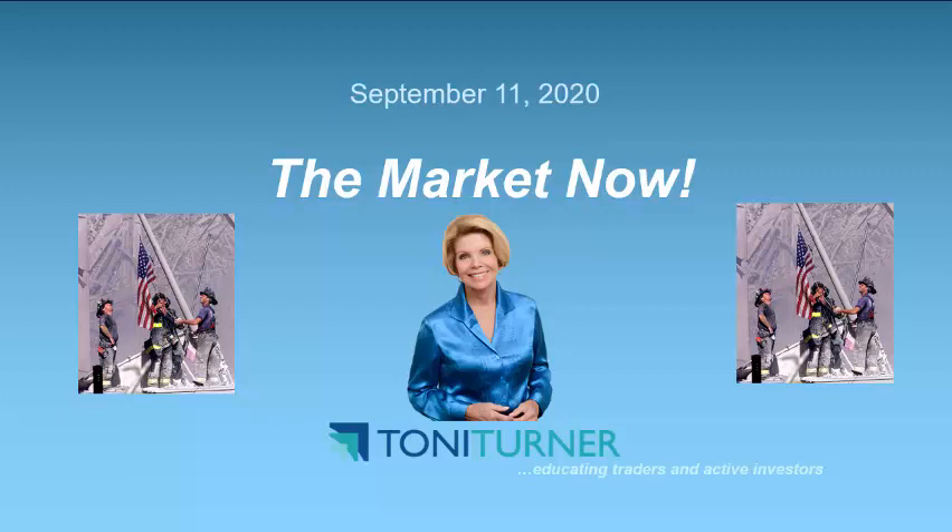Hello everybody, this is Tony Turner and welcome to The Market Now as of Friday, September 11th at about 12:30 PM Eastern time. Before we start, please know that all of us at TonyTurner.com are honoring all those fallen heroes on today, the anniversary of 9/11. God bless. And now on to the stock market — U.S. stocks are positive so far today at the end of another volatile week as Oracle delivered solid quarterly results, while data suggested a gradual pace of economic revival from the coronavirus-led downturn. Economically sensitive materials and industrials are doing the best among the major S&P sectors today so far.